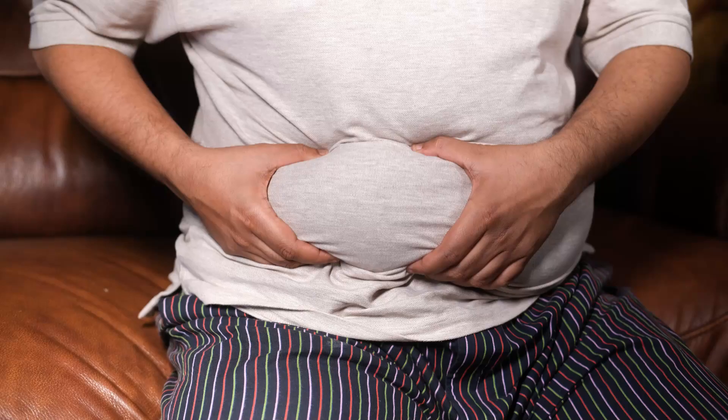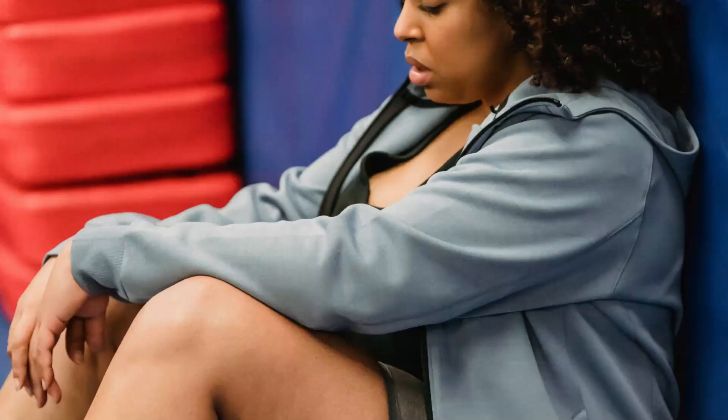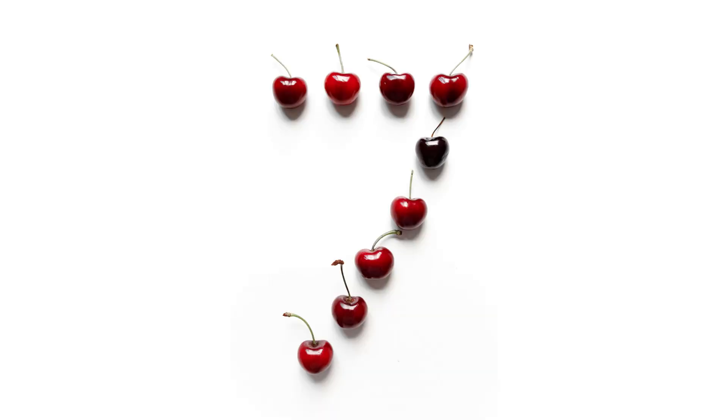Hello everyone, today we will look at how to lose belly fat. Everyone has some belly fat, but having too much can be unhealthy and contribute to various illnesses like type 2 diabetes, heart disease, cancers, etc. So here are 7 ways to reduce your belly fat.